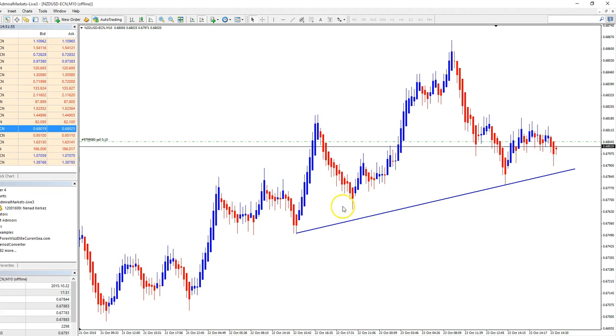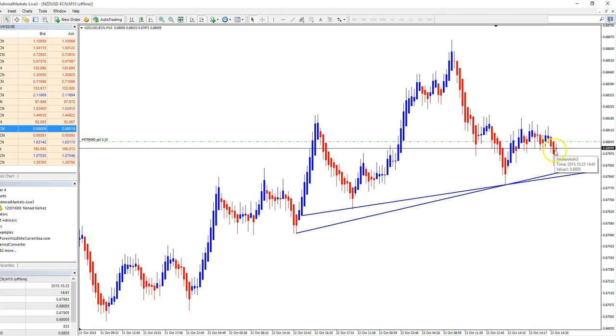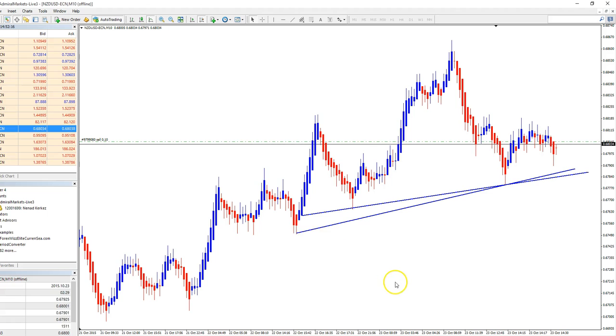This swing low — so if this is broken here, we can expect another push towards a lower level. This is basically some sort of bearish momentum now, but I want to see breaking through this level for further continuation. So this is a New Zealand dollar short trade.